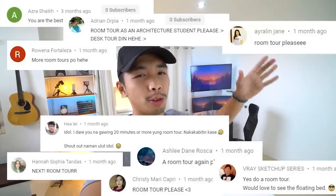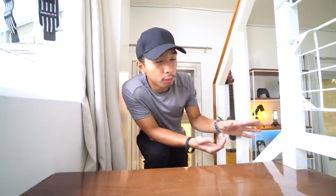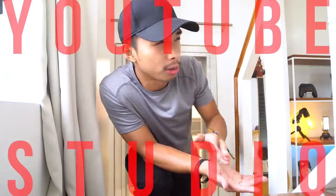Ever since I moved into this new studio, a ton of you guys have been requesting a room tour. Also when I did a desk tour, some of you told me you wanted more and wanted me to do a room tour. So that is what we are going to do today — I'm going to give you guys a room tour of my architectural studio slash YouTube studio slash bedroom. Let's go!